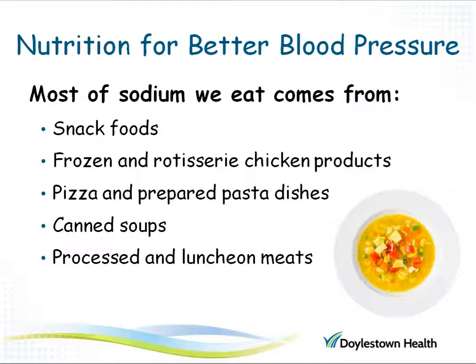Most of the sodium we eat comes from packaged and processed foods and food from restaurants. Watch out for snack foods like chips, pretzels, and crackers. Also frozen and rotisserie chicken, pizza, and restaurant or frozen pasta dishes that contain a lot of cheese. Try to avoid canned soups and processed breakfast meats, hot dogs, sausages, and luncheon meats. These are responsible for most of the sodium in our food supply.